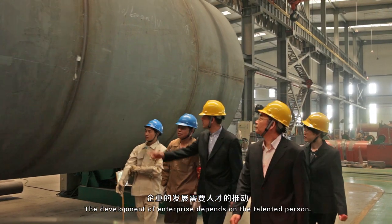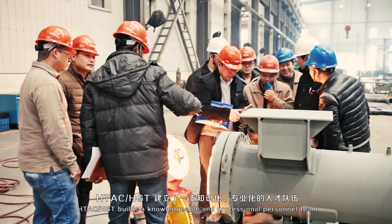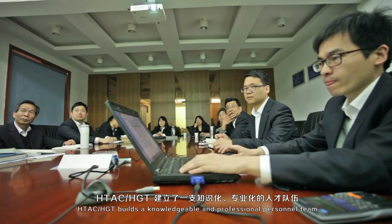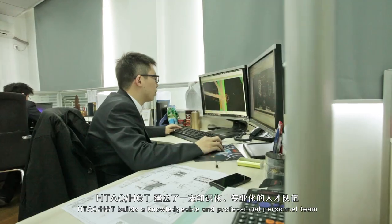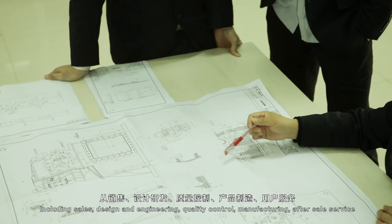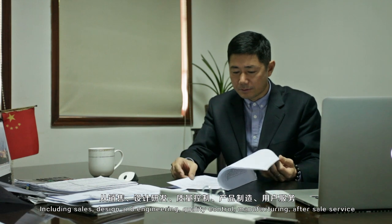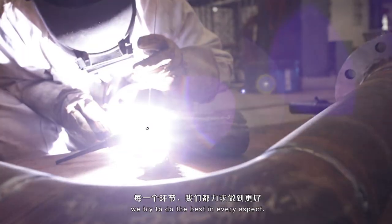The development of enterprise depends on talented people. HTAC and HGT have built a knowledgeable and professional personnel team, including sales, design and engineering, quality control, manufacturing, and after-sales service. We try to do the best in every aspect.